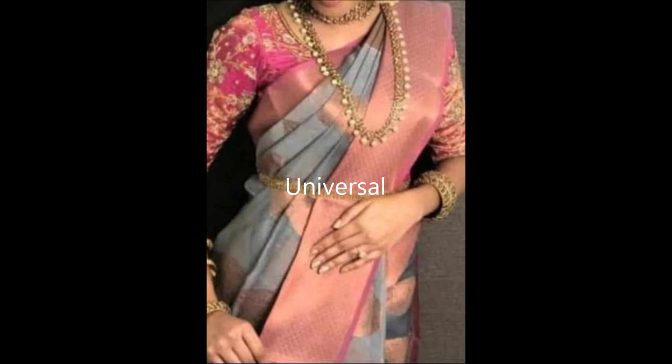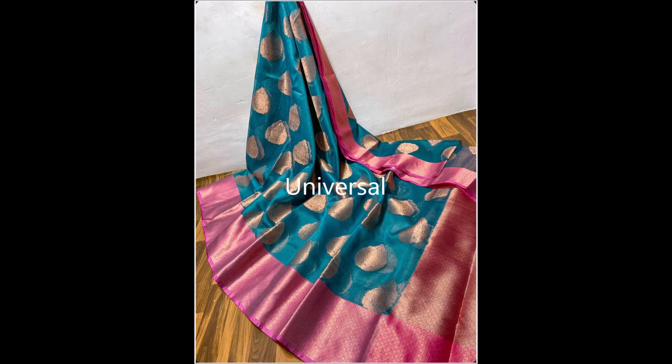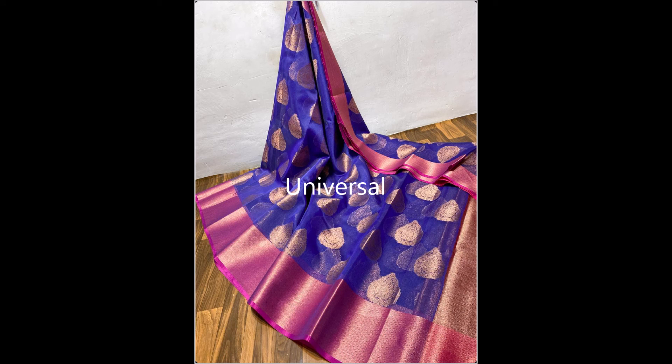If you're interested, please drop a comment in the comment section. See how beautiful this cement color saree looks with a pink color border and designer blouse. Please leave your valuable comments and likes.